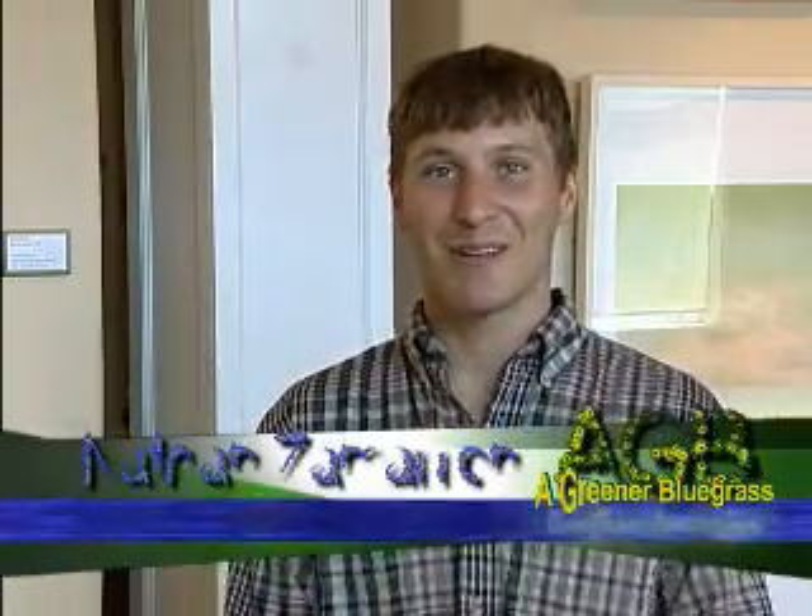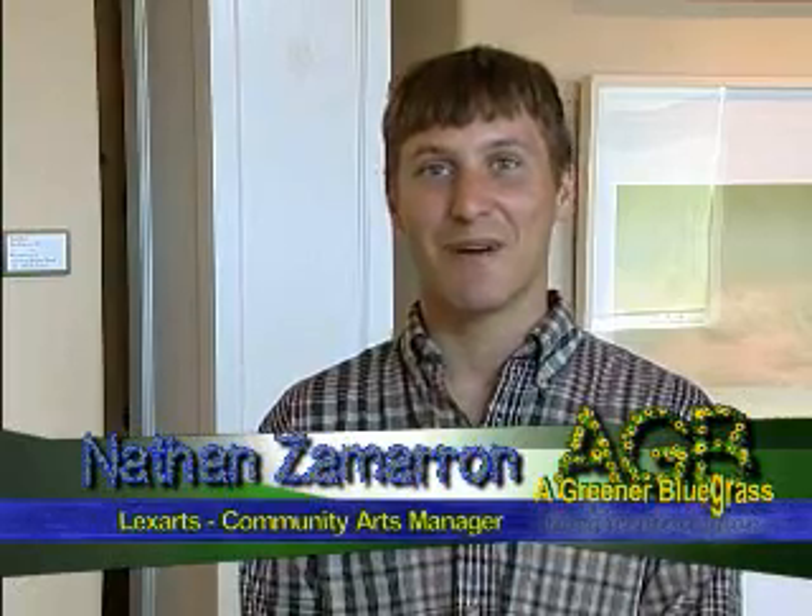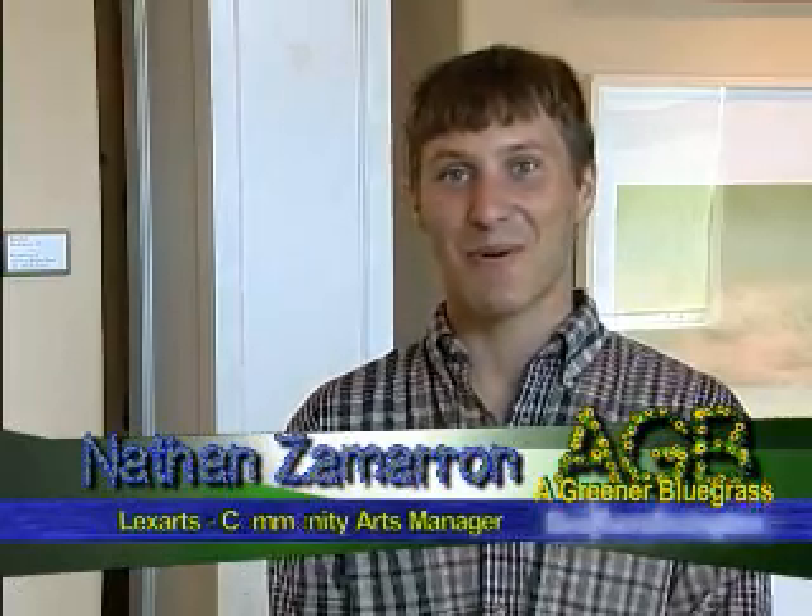My name is Nathan Zamoran. I'm the Community Arts Manager with LexArts here in Lexington, Kentucky. We are here at ArtsPlace Gallery where we have an exhibit by Norrie Hall, an outcome of the 2011 EcoArt grant program.